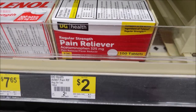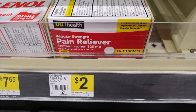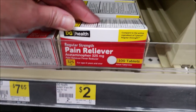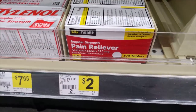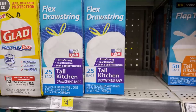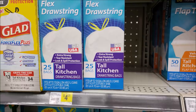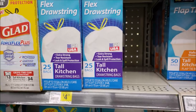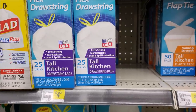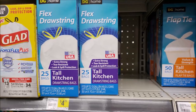The Dollar General brand pain reliever and ibuprofen are originally $2, on sale this week for $1.50 — you get 100 tablets, which is a pretty decent deal for a 50-cent savings. Dollar General trash bags, various sizes priced around $4.25 to $4.50, are on sale for $4. There's a 50-cent digital dropping them to just $3.50.